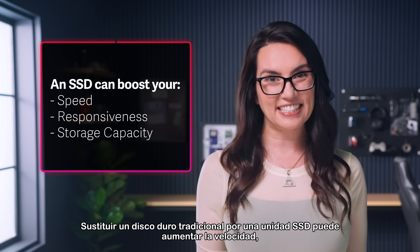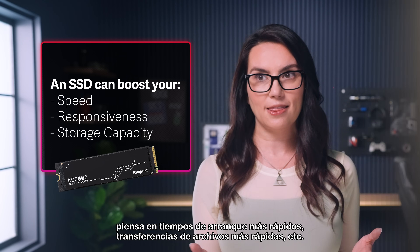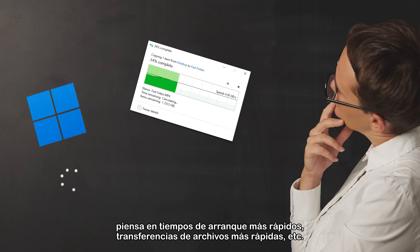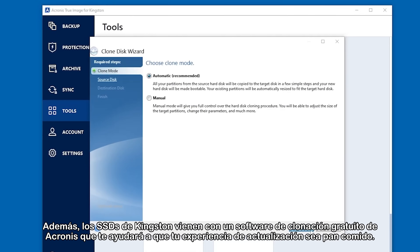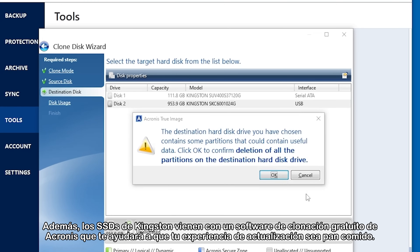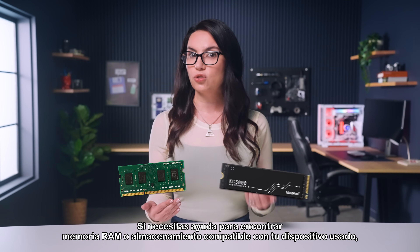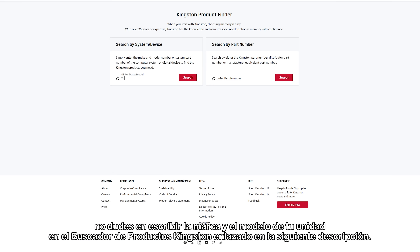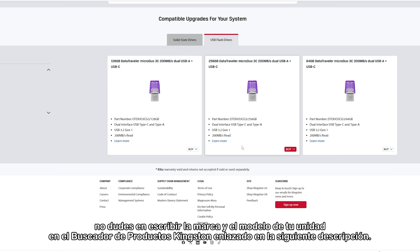Replacing a traditional hard drive with an SSD can boost your system's speed, responsiveness, or storage capacity — think faster boot times, quicker file transfers, etc. Additionally, Kingston SSDs come with free Acronis cloning software to help make your upgrading experience a breeze. If you need help finding compatible RAM or storage with your used device, feel free to type in the make and model of your unit into the Kingston product finder linked in the description below.